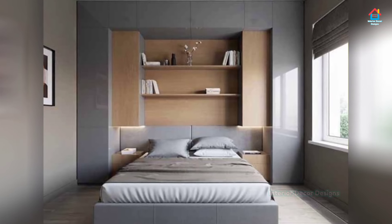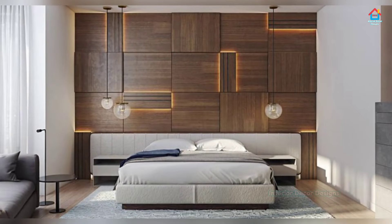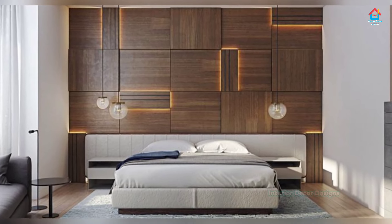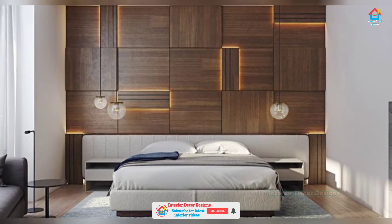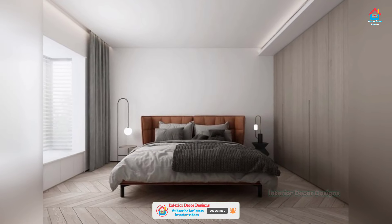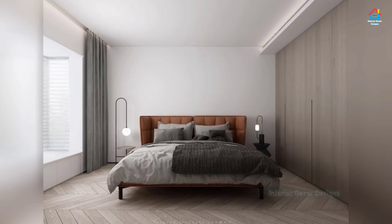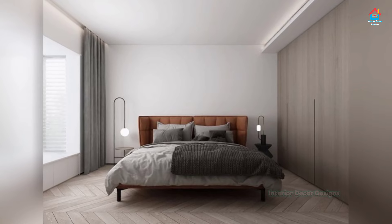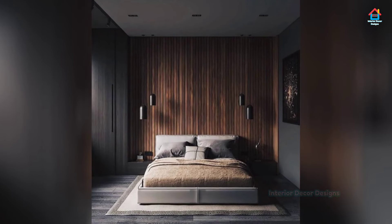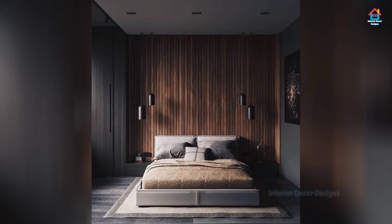While your bedroom is a place to relax and sleep, that doesn't mean it can't be stylish and unique. From larger master suites to charming guest rooms, there are plenty of ways you can give the bedroom in your home a unique personal touch, whether it needs to be more organized or you just want to create something truly unique.